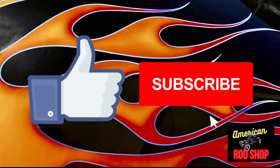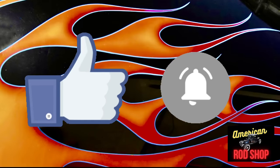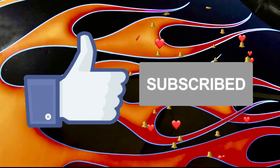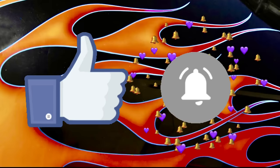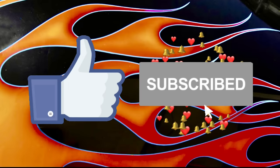If you enjoy these videos, please like, subscribe, and share, and don't forget to turn on that notification bell. You want to be one of the first ones to get notified when these videos drop so that you'll have the earliest chance possible to check out these cars that are up for sale.